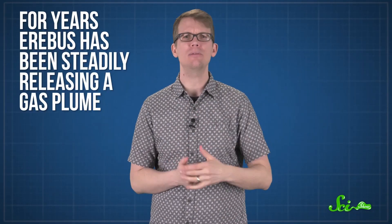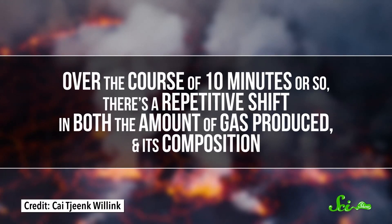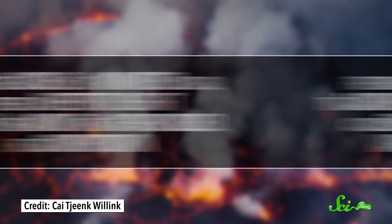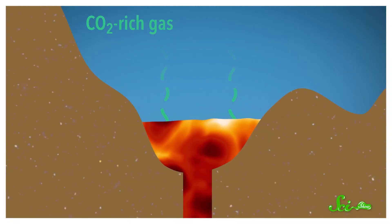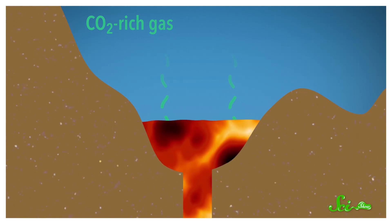One mystery they're working on is the lake's persistent gas emissions. For years, Erebus has been steadily releasing a gas plume, and there's a weird cycle to it. Over the course of ten minutes or so, there's a repetitive shift in both the amount of gas produced and its composition. For example, the carbon dioxide to carbon monoxide ratio changes, as do emission levels of water vapor and sulfur dioxide. Researchers think it has to do with two main sources of gas: one comes from the conduit, and the other comes from diffusion in the lake. The carbon dioxide-rich gas is always rising up from the conduit and is basically constant.